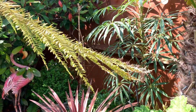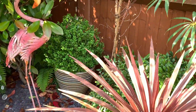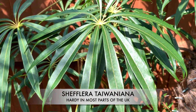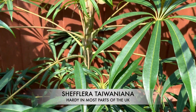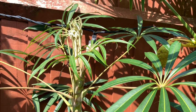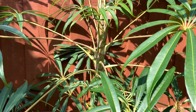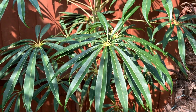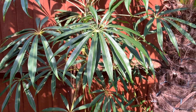The schefflera is doing really well — some more new growth coming. I really love this; it's one of my favourite plants in the garden. I wouldn't mind getting another one.